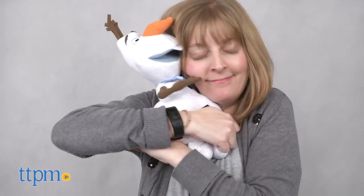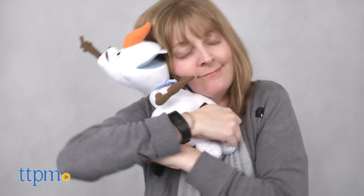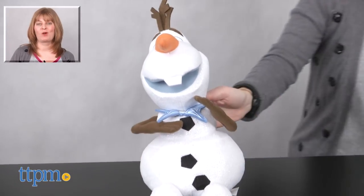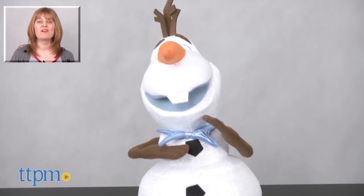Kids will like hearing Olaf talk and sing, and because this toy snowman is so soft, they'll also like giving him lots of warm hugs. For where to buy and current prices, visit TTPM and subscribe to our YouTube channel for more reviews every day.